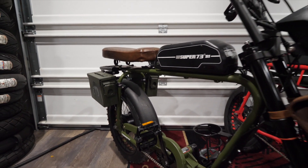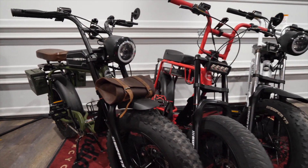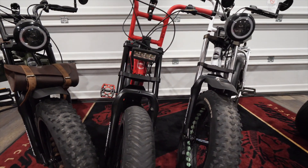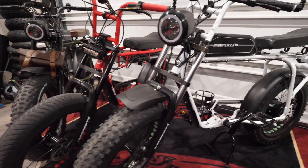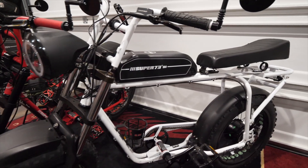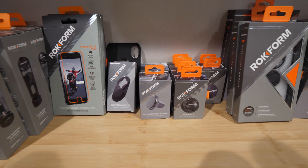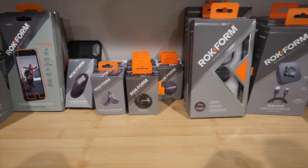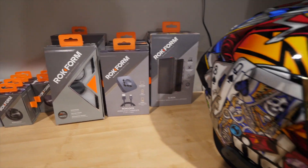We obviously love things with two wheels and a motor, so here's our collection of Super 73 fat tire bicycles — got Super 73 S1s and OGs with a little work done to some of them. These things are a lot of fun, we take them all over the place. One of my long-time sponsors is Rokform — I shoot a lot of content for them. They make cool mountable phone cases, motorcycle mounts, charging accessories, and a bunch of other cool stuff.